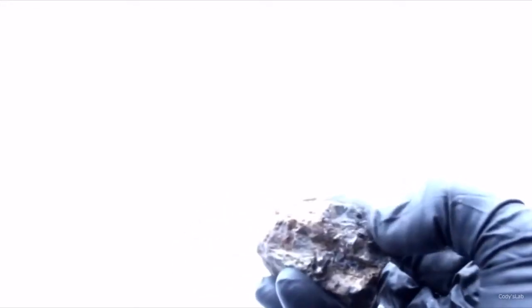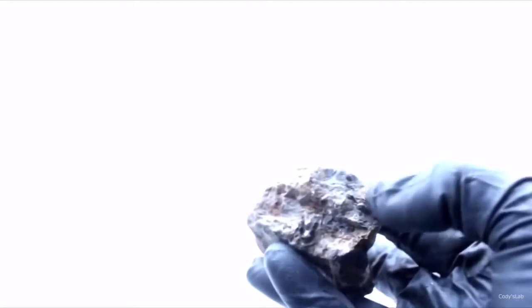You can actually see the pitchblende — the black uranium oxide — in the rock. It's in a sandstone matrix.